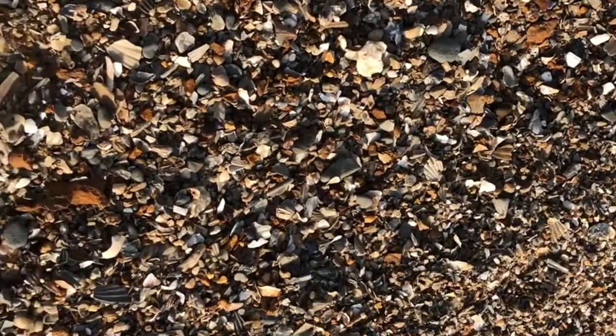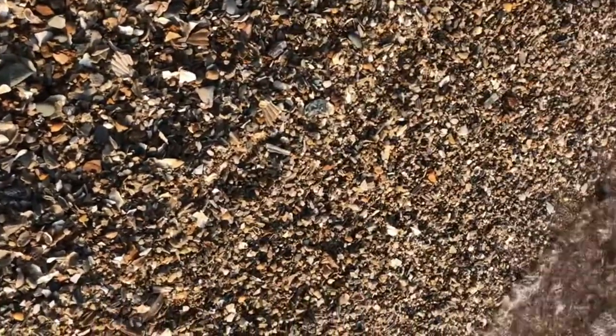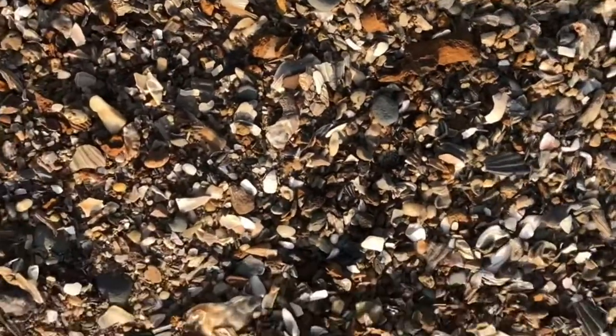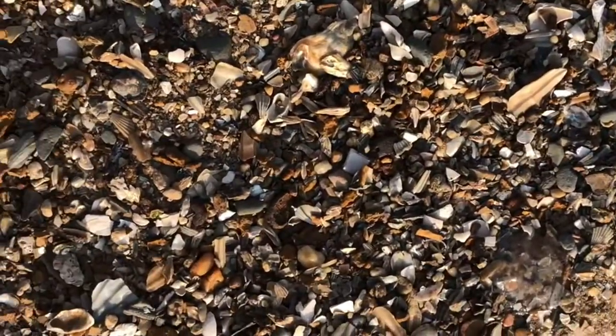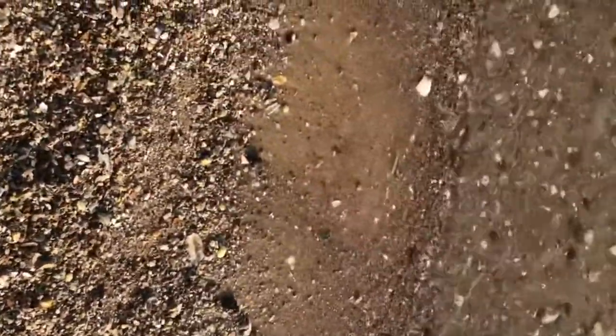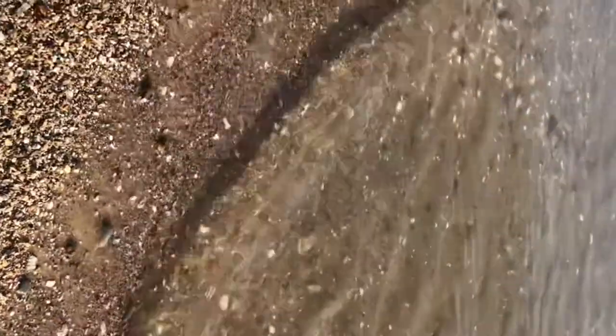We made it to the beach! It's a beautiful day and we're going to be looking for some teeth today. You've got to look in this shell material along the shore — it's difficult as you can see. Try not to catch the jellyfish; there are so many jellyfish. We're here in the summer and you can just see them everywhere, so please be careful if you're here in summertime.